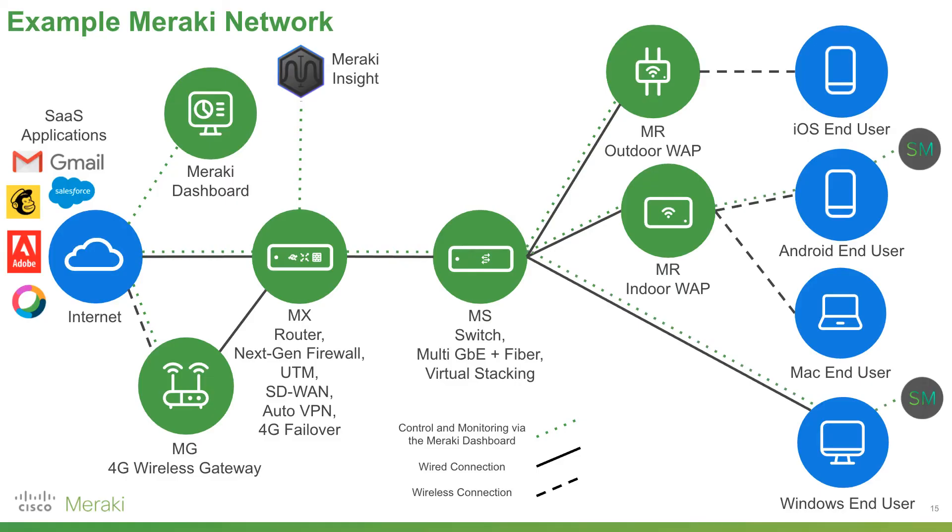Next up, Meraki Systems Manager — mobile device management software that can be installed on all common operating systems. This allows you to get granular information on where devices are physically located, wipe devices if they're lost or stolen, ensure devices have the right firmware updates, enforce certain policies, and get far more control than would otherwise be possible on end-user devices.